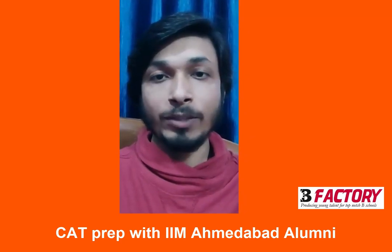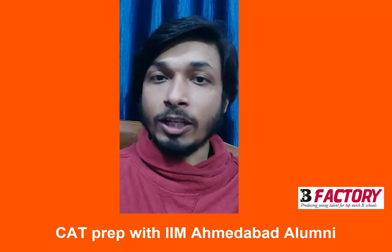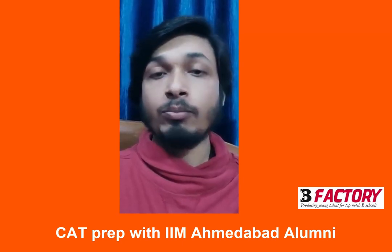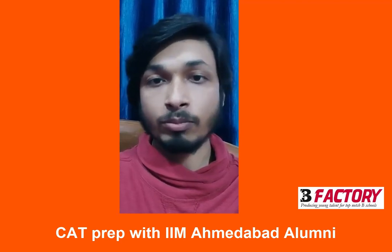Hello everyone, I am Bineet. I am a student of IIM Calcutta. When I look at my preparation days, I feel that B-Factory played a very crucial role in helping me sail through CAT 2018. The particular thing I would like to mention about B-Factory is its multi-solving pedagogy.